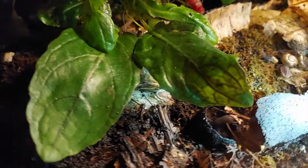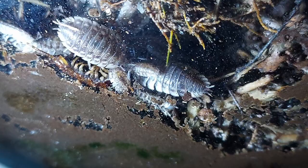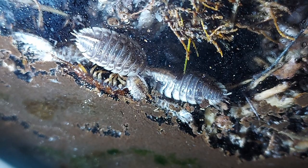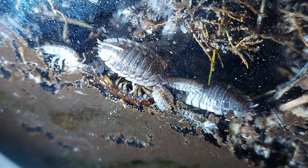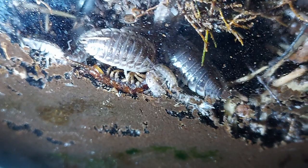We might see some isopods riding on top of snails, or snails riding on top of isopods, pretty soon. This is actually a completely different terrarium — I don't have a full view of this — but this is what happened when I put a centipede inside to try to control the population of the isopods.